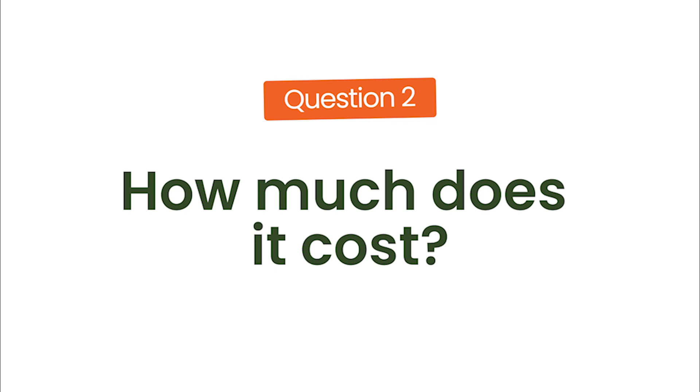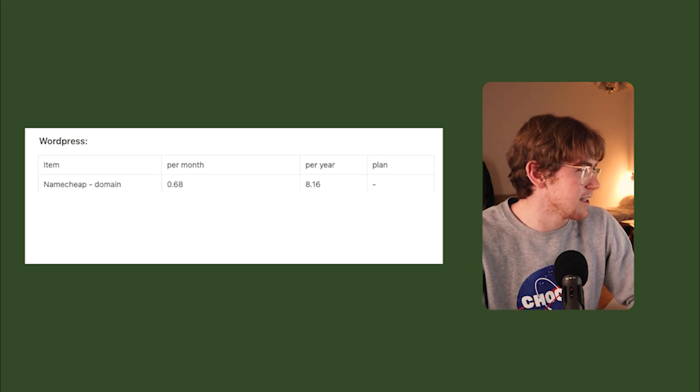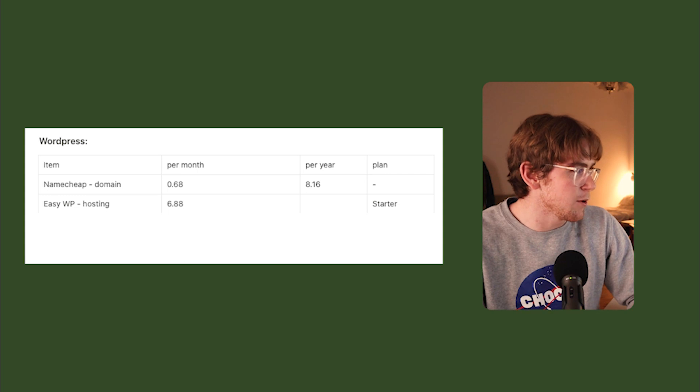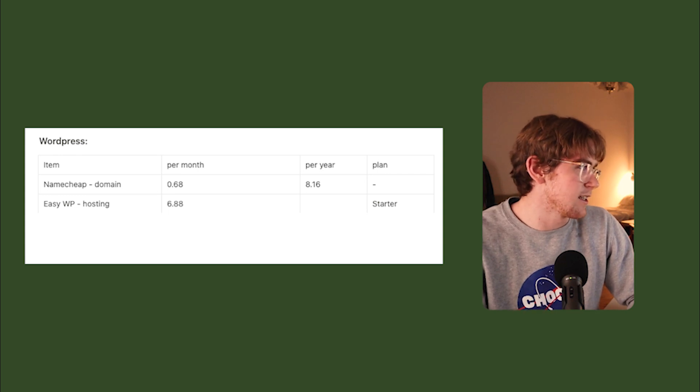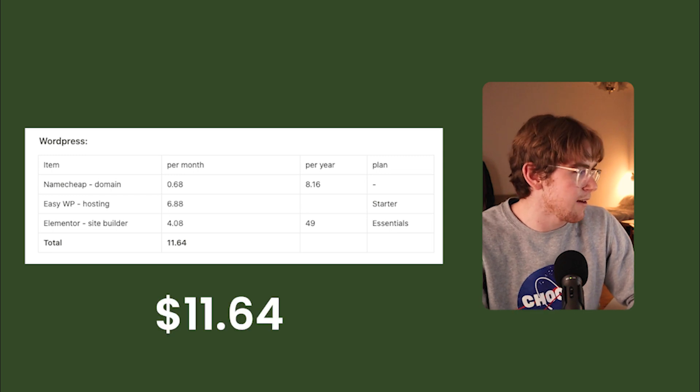Now for the second question: how much does it cost to run your Super site on a recurring basis? Before this, I ran my site on WordPress with Elementor as the site builder. The costs were: Namecheap domain at $8.16 per year, EasyWP hosting at $6.88 per month, and Elementor site builder at $4 per month billed yearly at $49 per year. In total, this comes to $11.64 per month for the WordPress site.